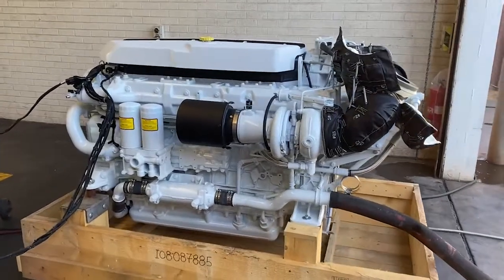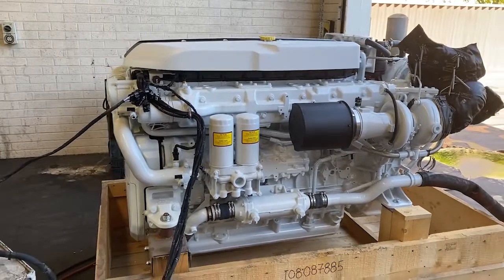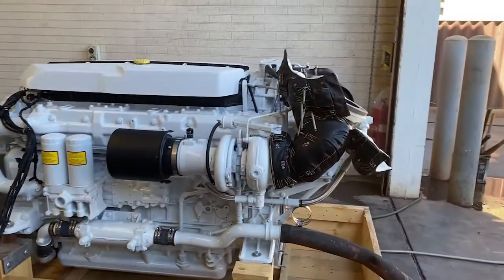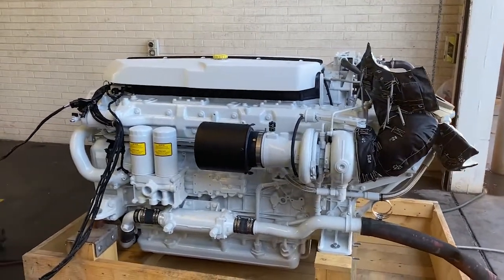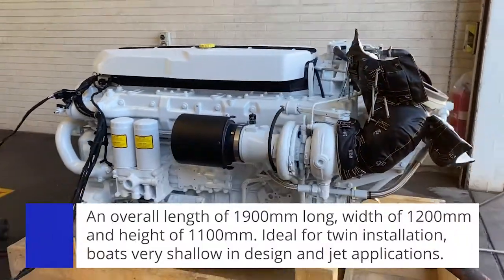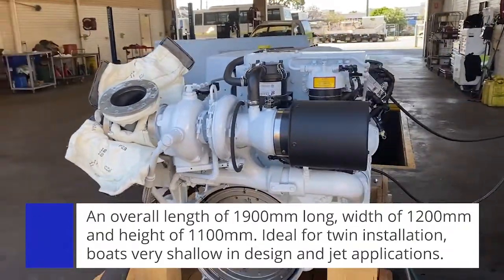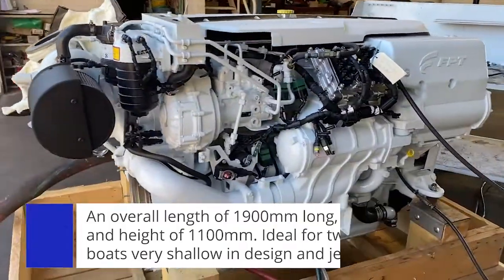The first thing you'll notice about the FPT Cursor 16 is, for a 15.9 litre 1000 horsepower engine, just how compact it actually is. Overall length, excluding the exhaust riser, is just under 1900 millimetres. The overall width, as I swing around, is approximately 1200 millimetres at the widest point, and overall height is just over 1100 millimetres.